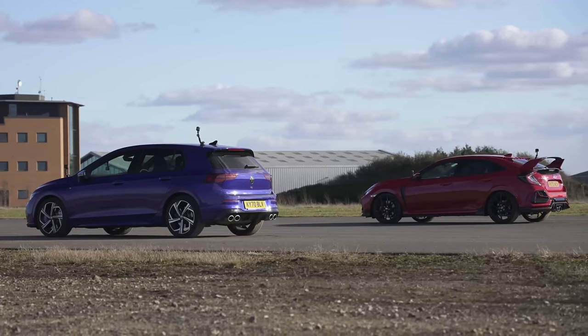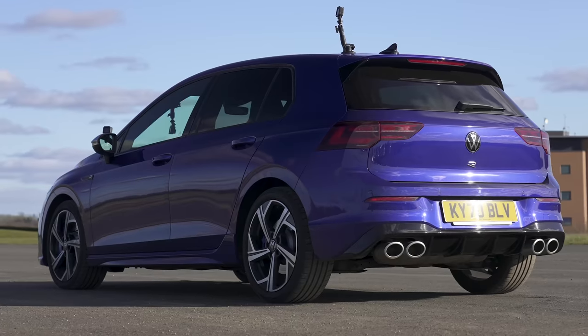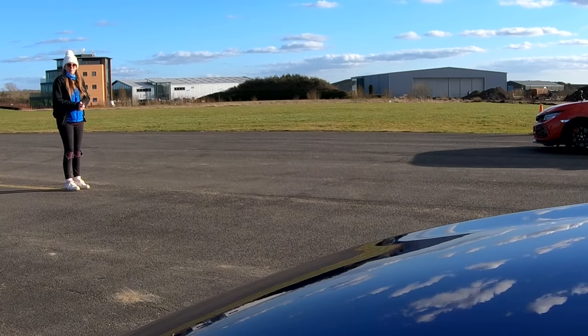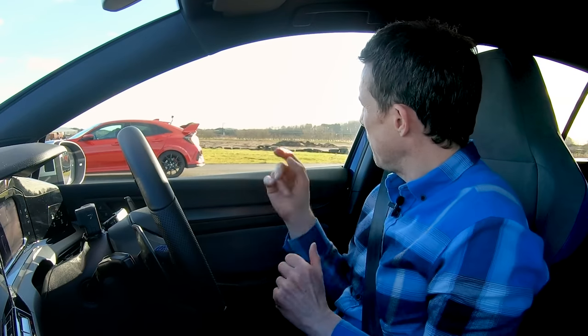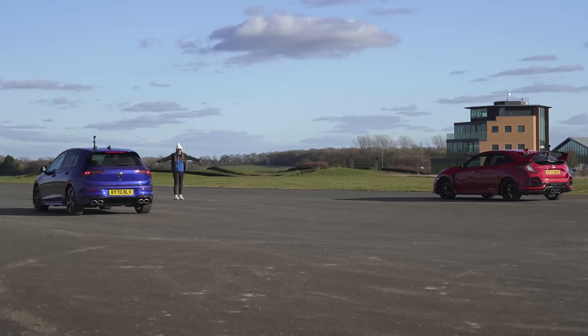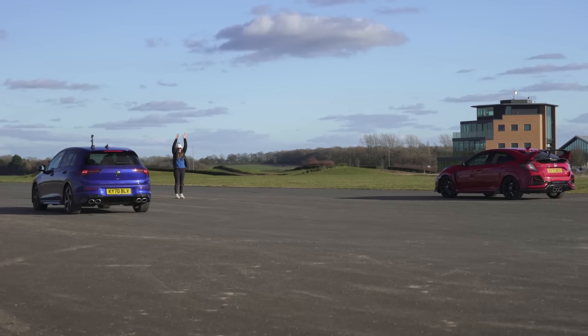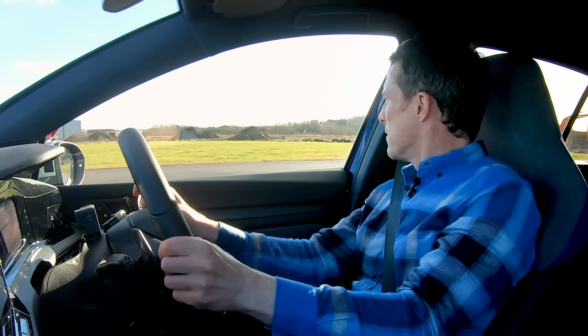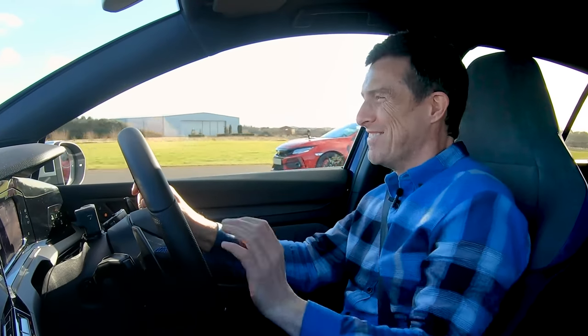To make this a little bit fairer, considering I've got launch control and all-wheel drive and he's got a manual gearbox and front-wheel drive, I'm going to look at him instead of the starter. Once he goes, I'll go and see if I can catch him, pass him and win. Three, two, one. There he goes. I'm going now. I still smashed him.